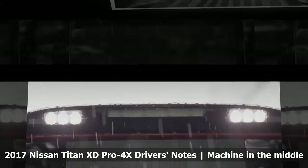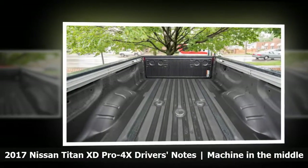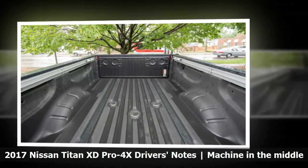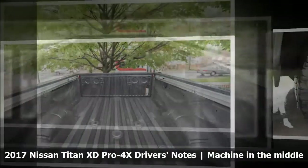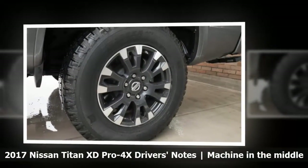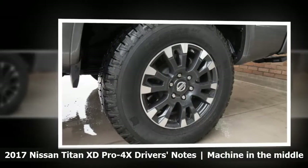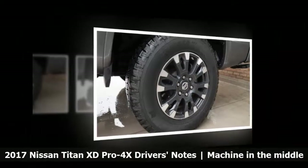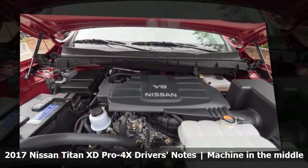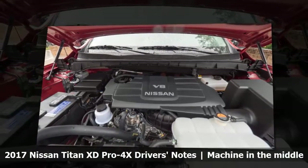We've had two long-term Nissans during my time here at Autoblog, a Pathfinder and a Murano, and both interiors have suffered from button fatigue. The Titan XD is no better — only now the interior is so large that I can't hit half of the buttons without reaching over and taking my eyes off the road. It was pouring rain the entire time I drove this truck, which didn't make it any better. There is plenty of power, but none of that matters when the tires can't grip the road. It did sound great, though. I guess what I really want is a new Frontier Pro 4X.